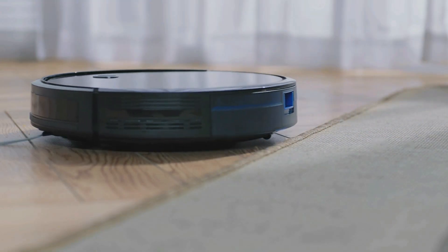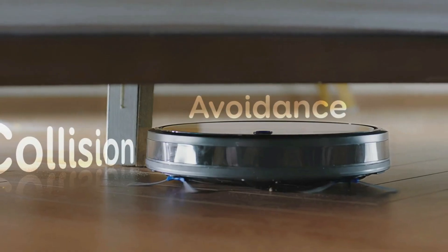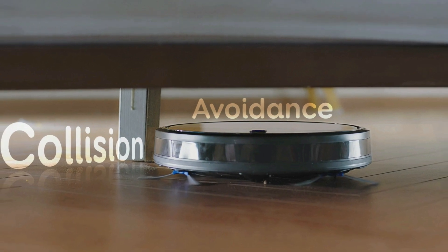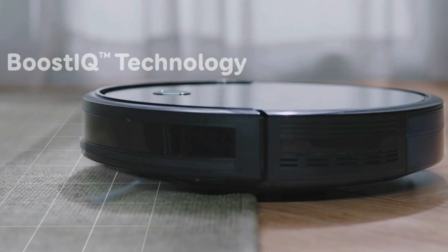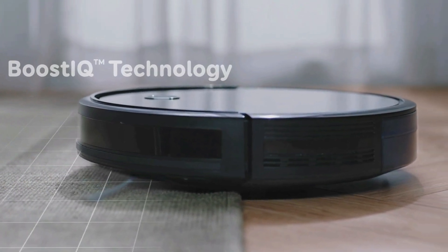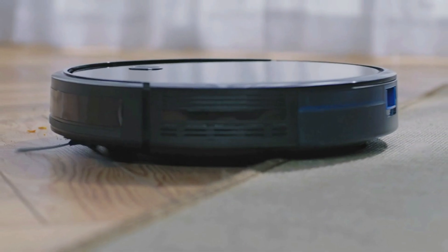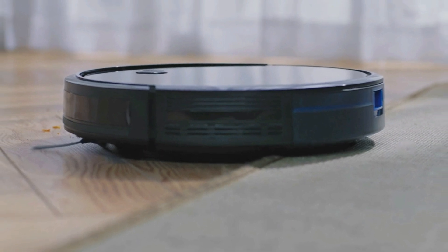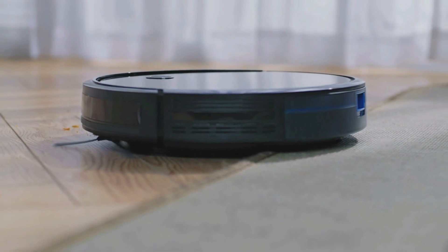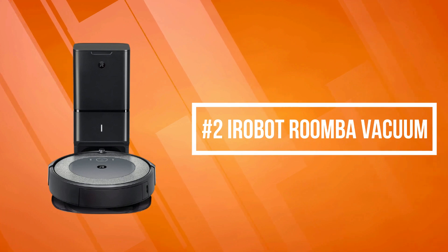An infrared sensor for evading obstacles and drop-sensing tech to avoid falls. RoboVac also automatically recharges so it's always ready to clean. Multiple cleaning modes and auto-clean scheduling ensure an effortless, thorough cleaning while you relax. Super slim but packed with a three-point cleaning system, Boost IQ technology increases suction power to ensure your floors and carpets are clean. A large 0.6-liter dust box holds more dirt per clean to reduce the frequency of emptying.